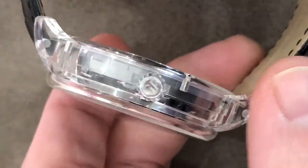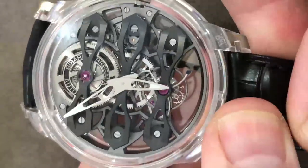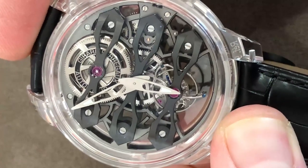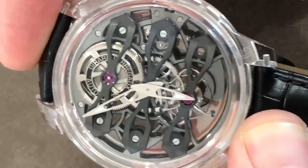The case itself is excruciatingly machined to form a conventional set of lugs, case band, bezel, and crystal cap. All of the bridges are machined out of titanium, manual wind, Gérard Perregaux 9400 base, with a 60-hour power reserve in spite of the tourbillon's power-hungry nature.